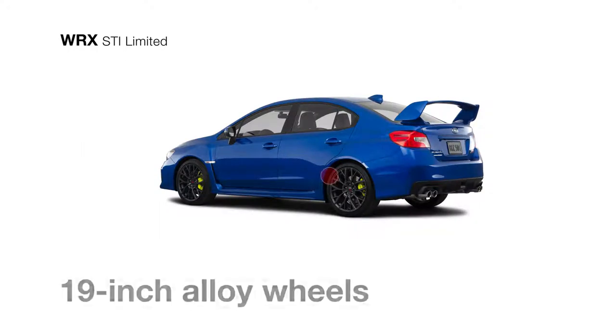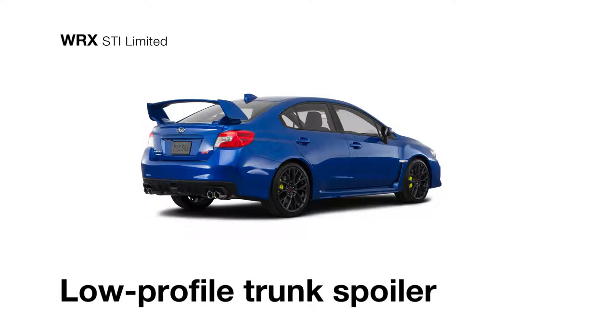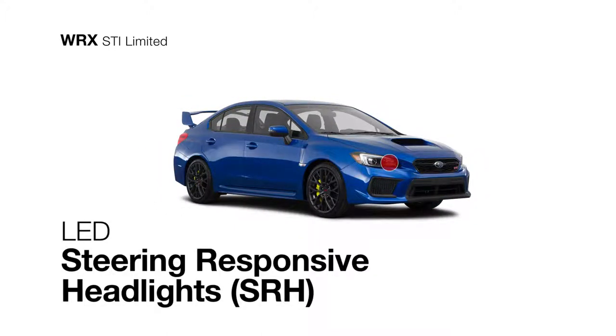The exterior of the WRX STI Limited features 19-inch alloy wheels and the choice of the signature STI trunk spoiler for increased high-speed stability or a low-profile trunk spoiler for a sleeker look. It also features LED steering-responsive headlights to help you see around corners.